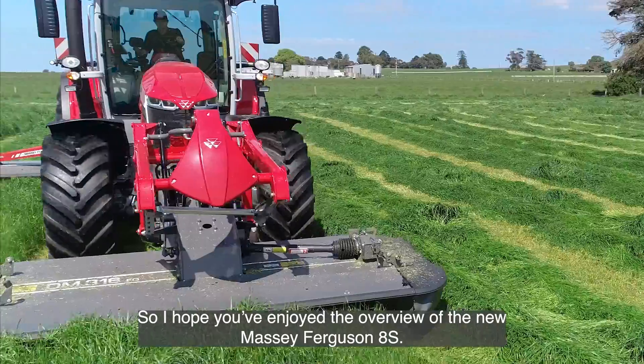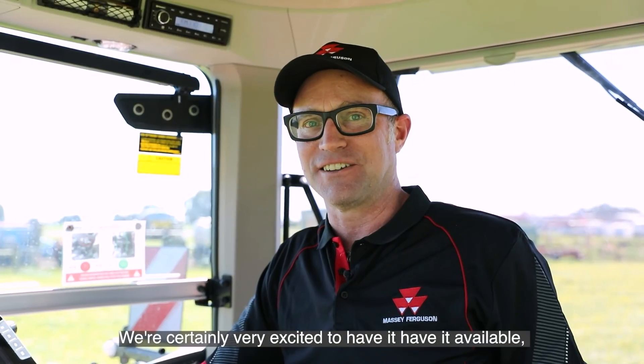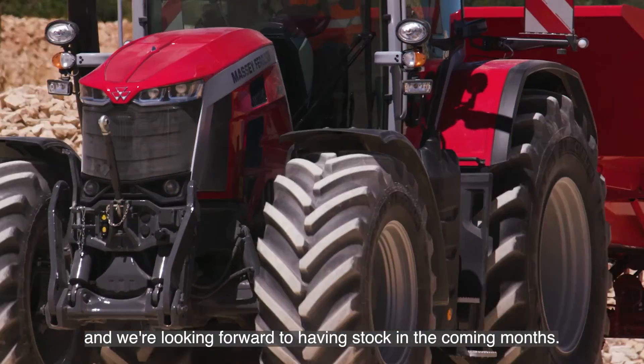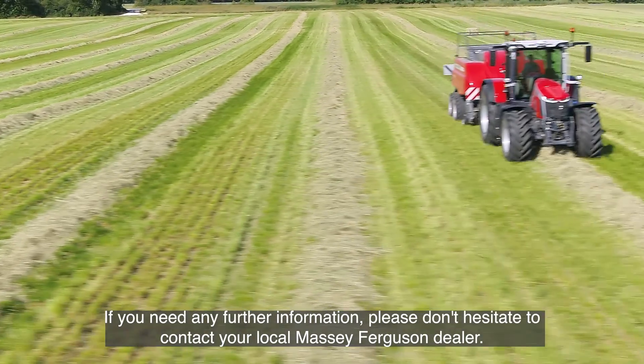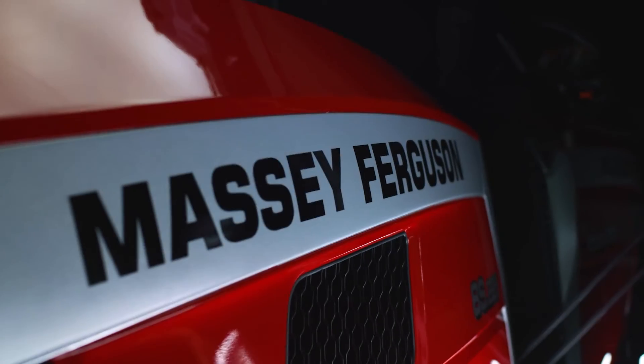I hope you've enjoyed the overview of the new Massey Ferguson 8S. We're certainly very excited to have it available and we're looking forward to having stock in the coming months. If you need any further information, please don't hesitate to contact your local Massey Ferguson dealer.